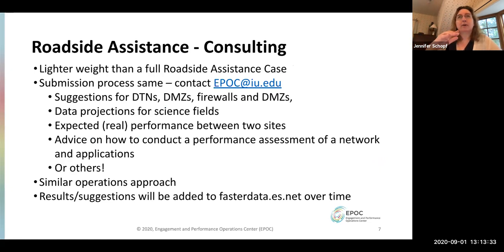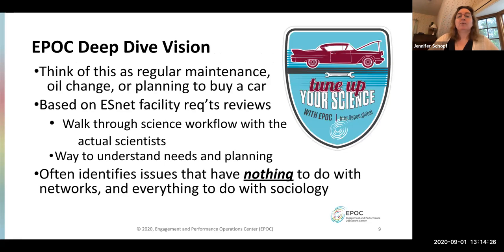Roadside assistance was the core, but we also needed a lighter-weight consulting process. We get asked a lot of questions — how should I set up my DMZ or my DTN? We do this kind of one-off consulting all the time. We're posting FAQs on fasterdata.es.net, but all you need to do is send mail to epic at iu.edu and somebody will respond. If we need to do something bigger like a roadside assistance, we'll move forward. Sometimes these problems turn up additional issues at an institution or with a science group.